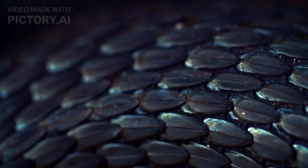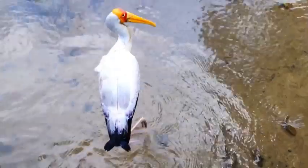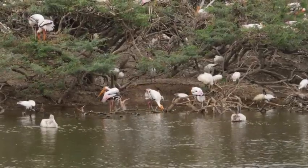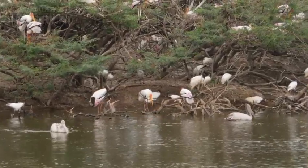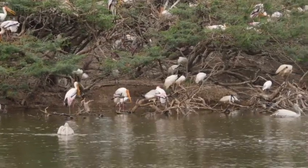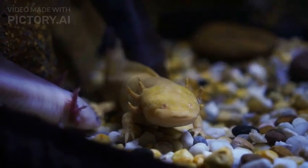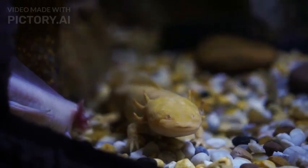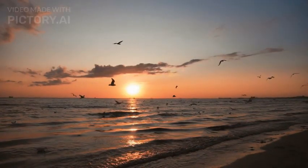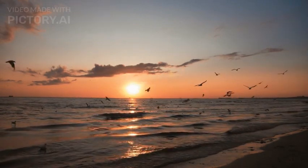Their smooth, mottled skin ranges in color from shades of brown, black, and gray to even albino or golden variations. Axolotls are predominantly found in the freshwater canals and lakes of Xochimilco and Chalco in Mexico, part of the now-shrinking Lake Texcoco system. These amphibians prefer shallow, cool waters with dense vegetation, as they enjoy exploring and hiding among aquatic plants. They are mainly nocturnal, being more active during the night.